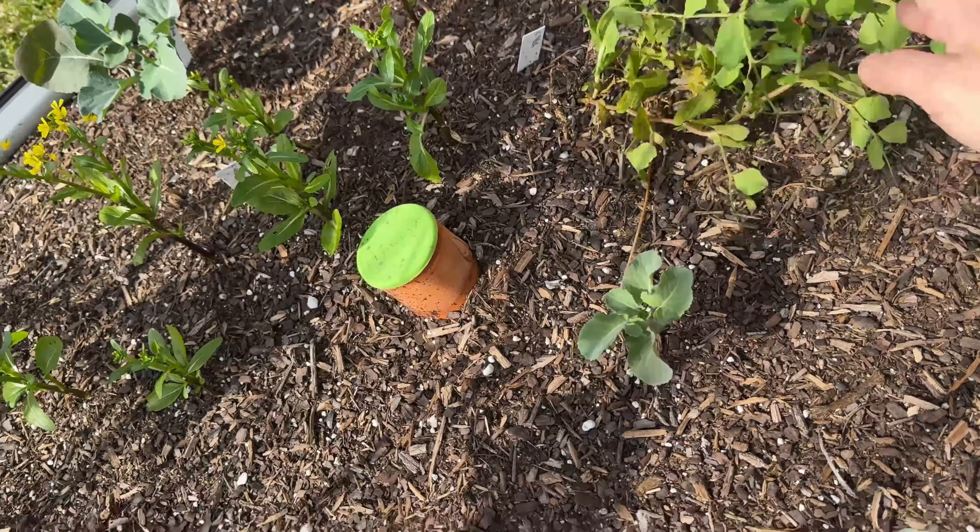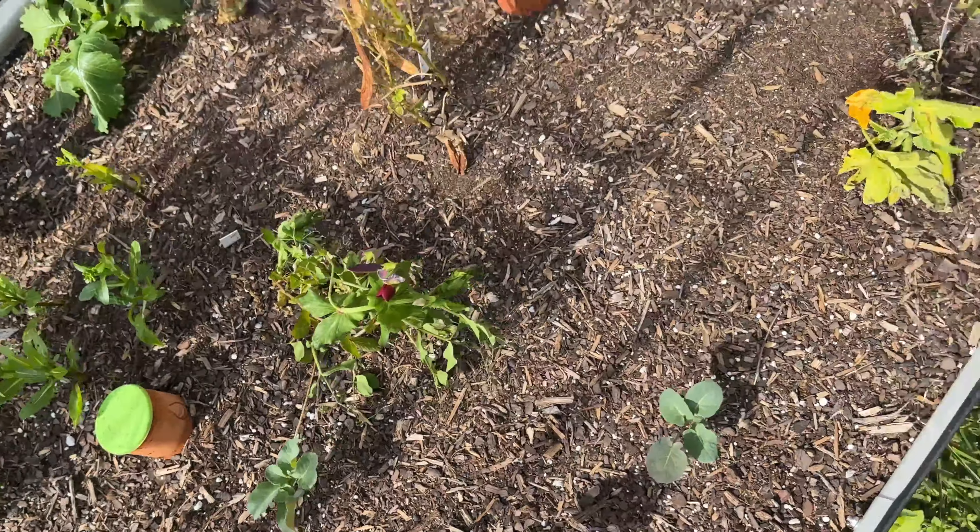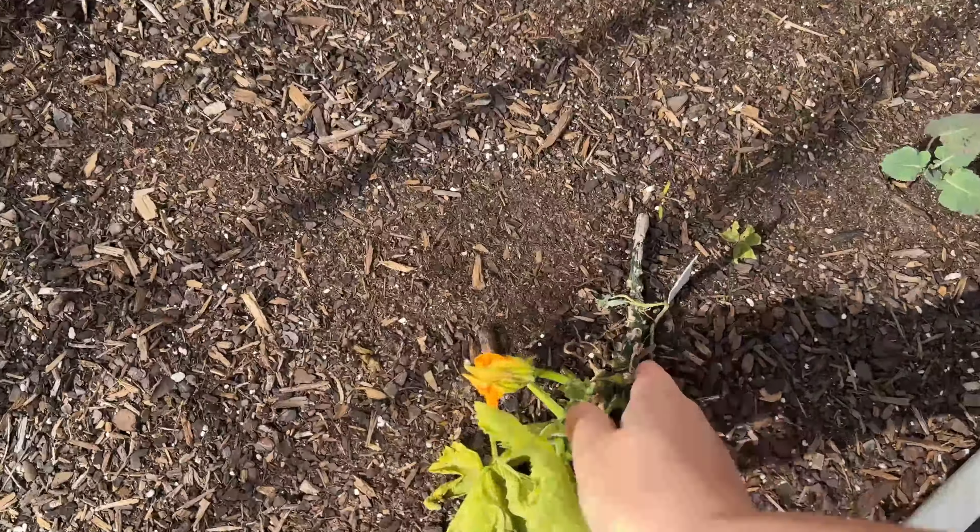I might need to stake this. There's another patty pan I'm gonna pull out.